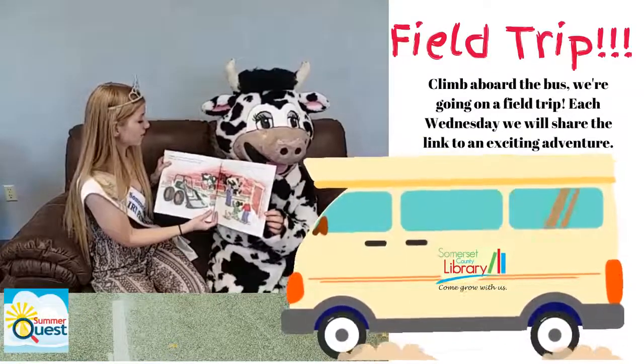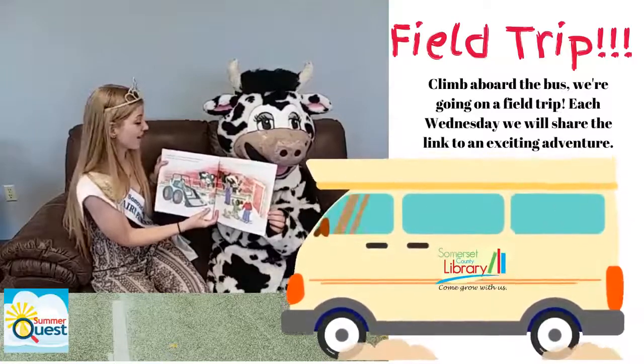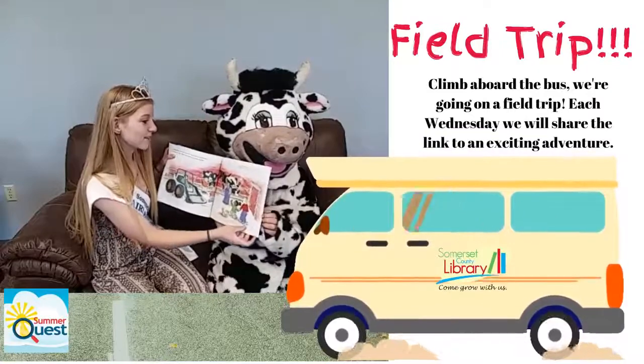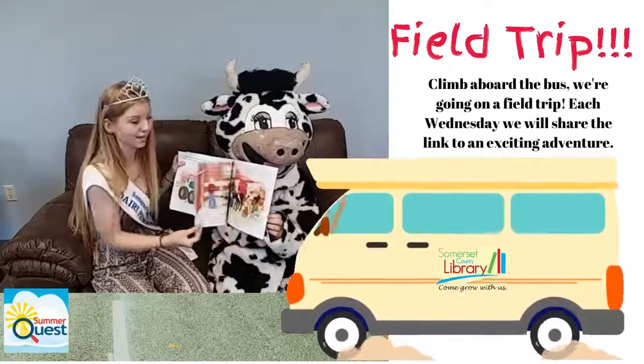A milking cow can eat up to 100 pounds of food a day — that's more than most of you probably weigh. A milking cow spends most of her time in the barn. She needs plenty of food and water.